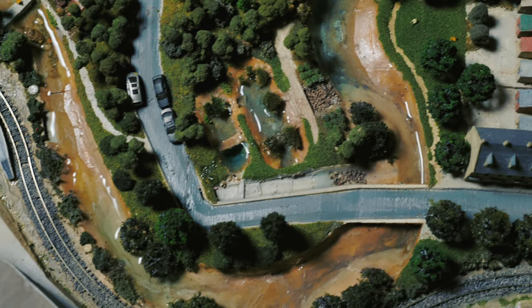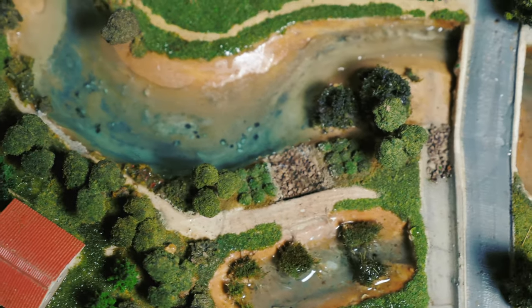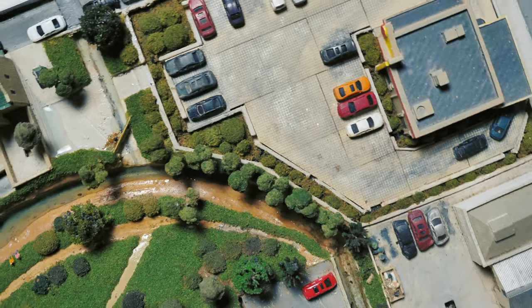Today not everything in the river is as beautiful as the life that it supports. Pollution is seen sitting on the surface or unseen lurking underneath the water. How does it all get there?